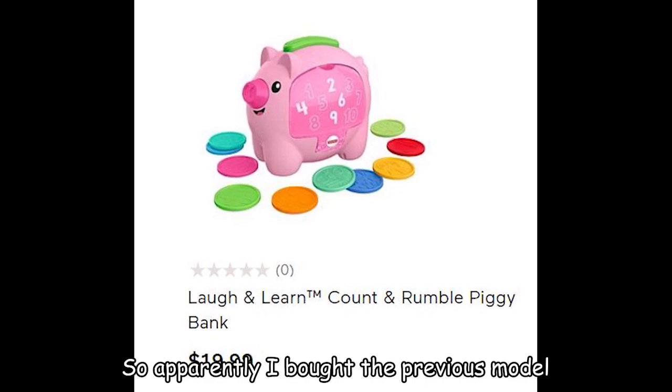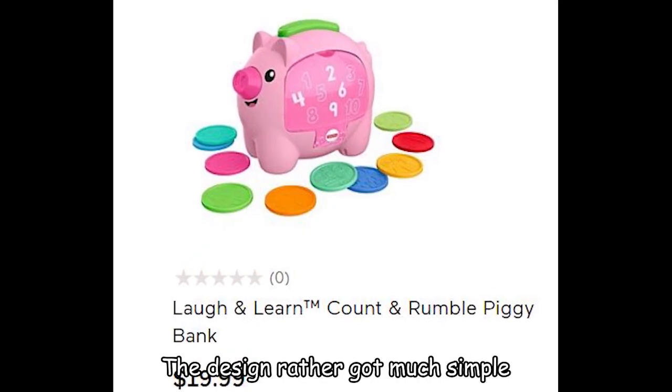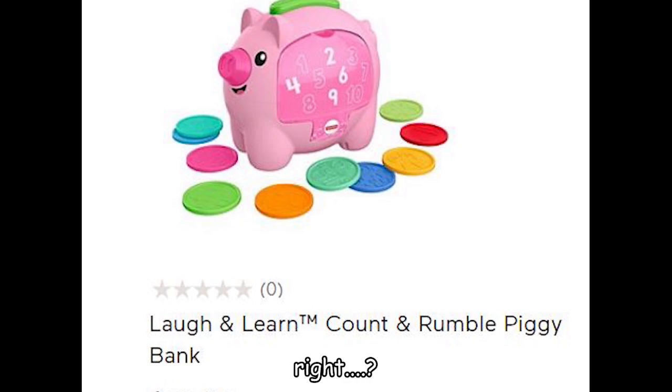So apparently I bought the previous model. Doesn't seem like it has changed much — the design actually got simpler. Come on, it's still just a piggy bank, can't be that different. Right?